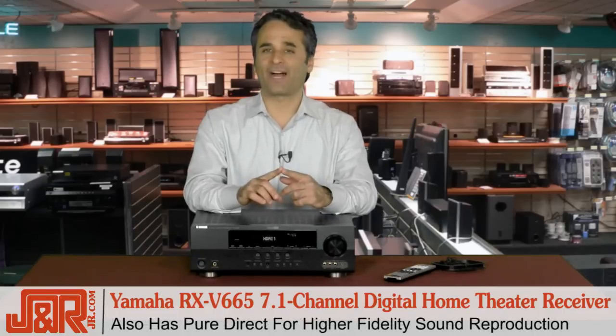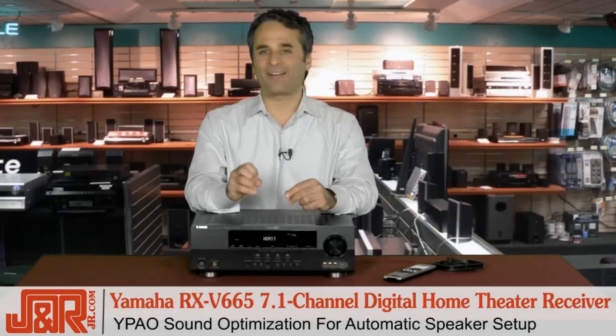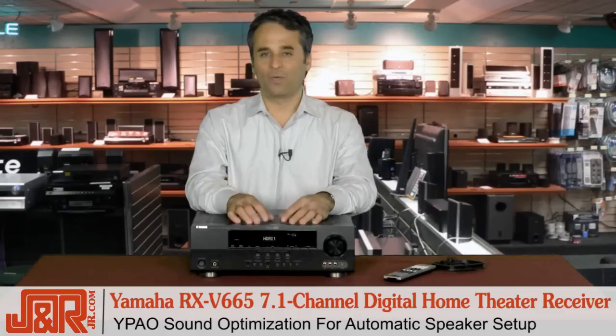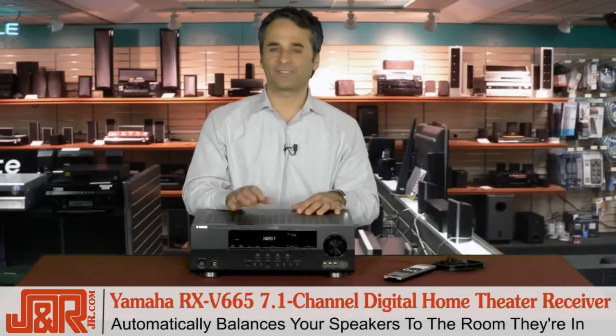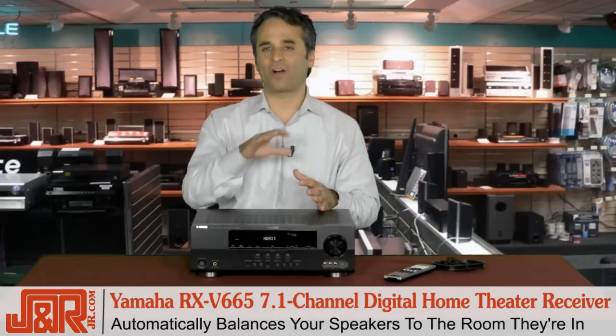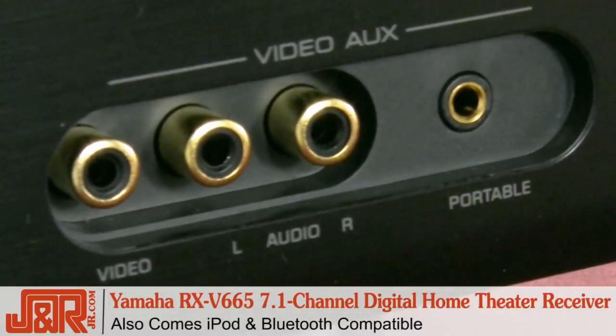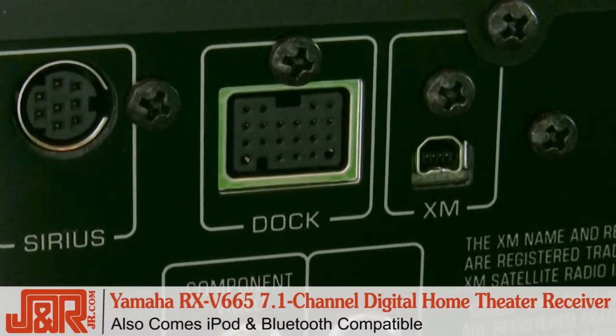Add to that PureDirect for high-fidelity sound reproduction, and something they call YPAO sound optimization. What is that? Well, it sets up the speakers for you because it's 7.1 — you've got speakers in the front, the sides, and in the back. It'll take care of all the levels, including the subwoofer on the floor. Also, iPod and Bluetooth compatibility inside the Yamaha.